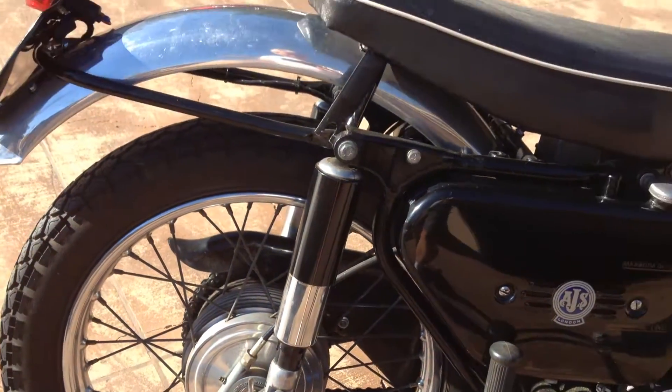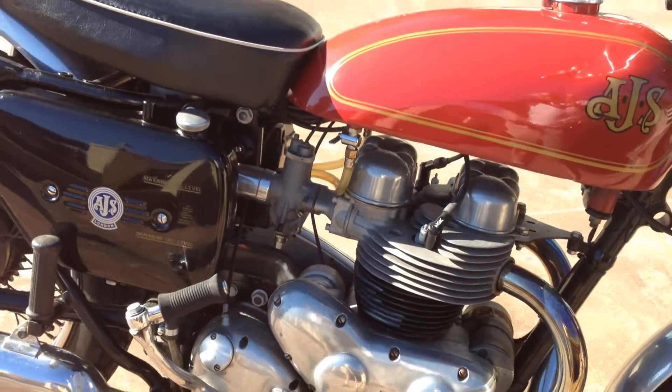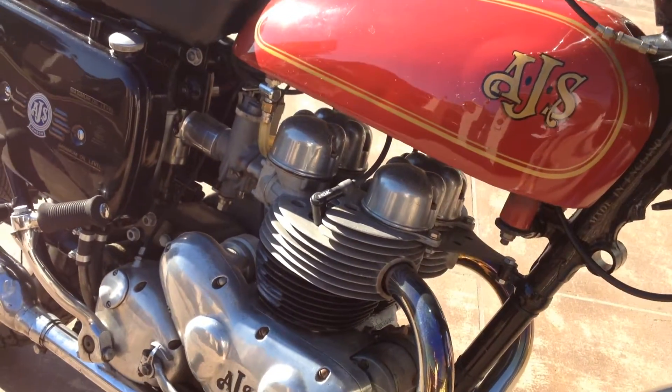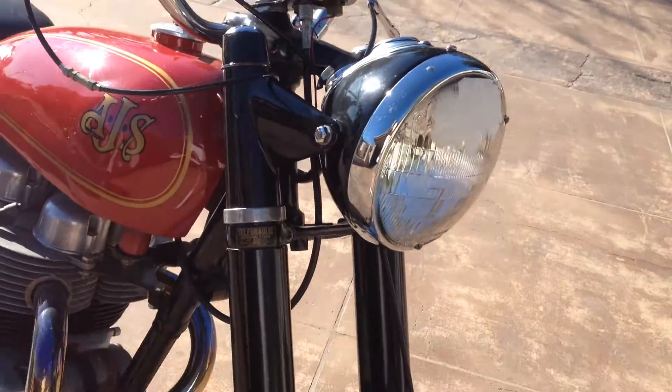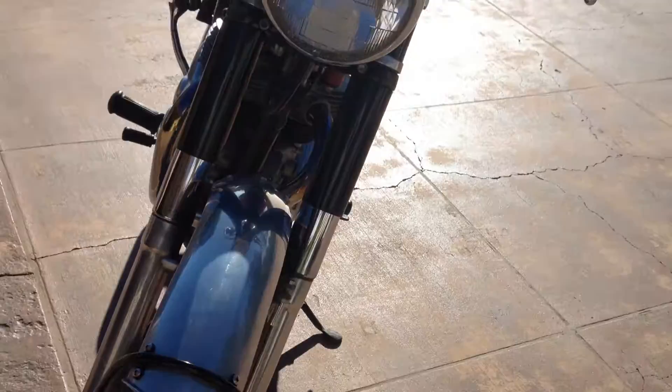This bike has actually been in a long-standing collection and it just got released, so we have not had a chance to go through it to make sure it's a good runner or anything. We can do that, or if somebody is interested in the bike as she sits, we can discuss prices and give you a little better break.